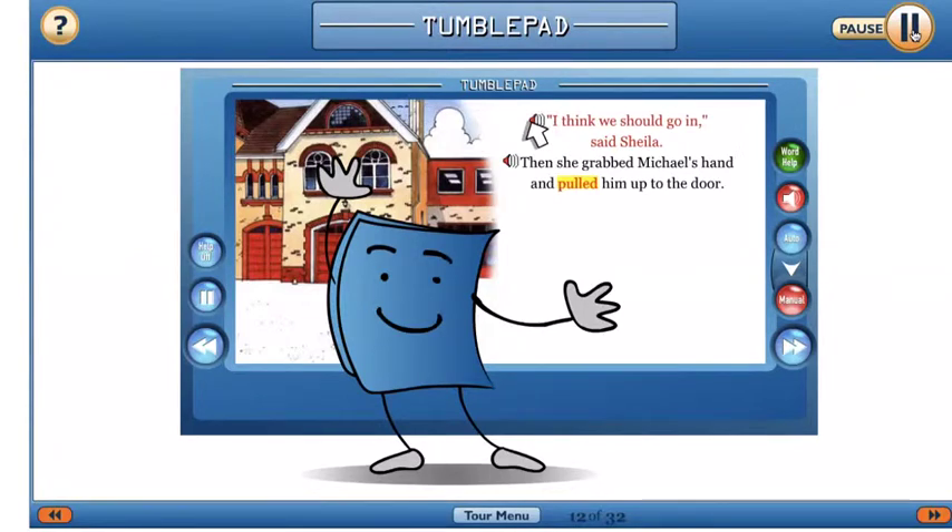Click on a sentence to have it reread — for example, 'I think we should go in, said Sheila.' Or click on an individual word to hear it sounded out — for example, 'Hold.'